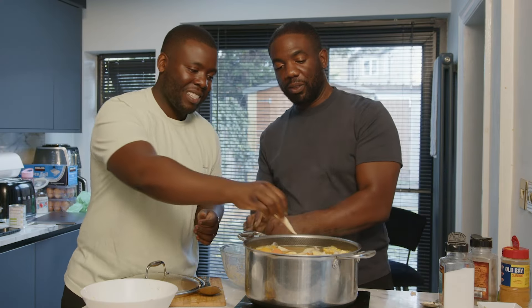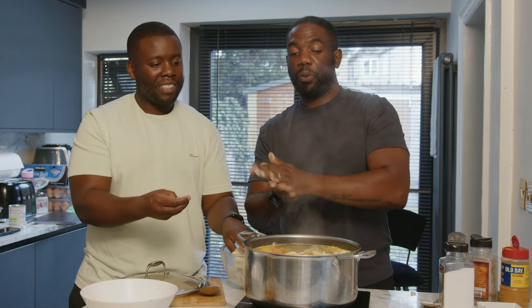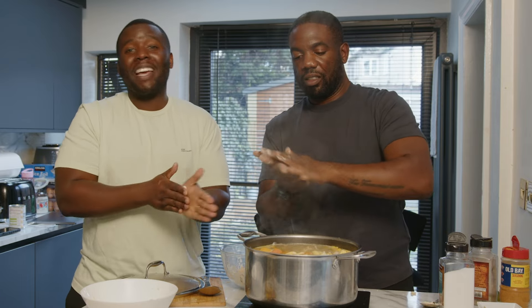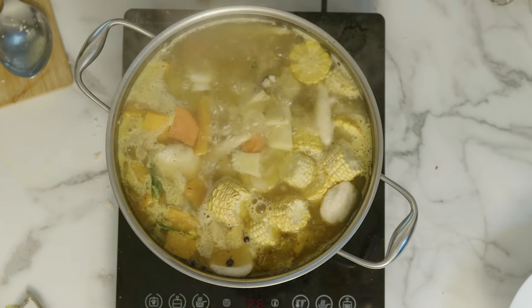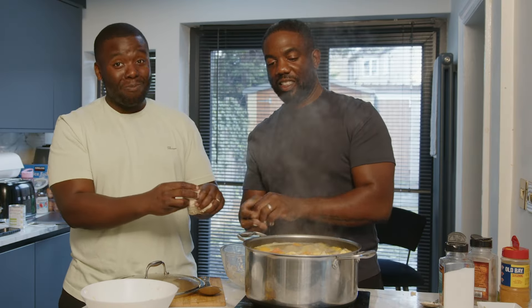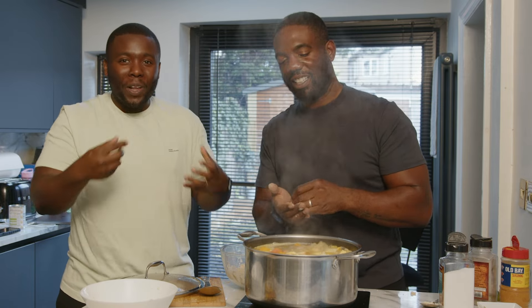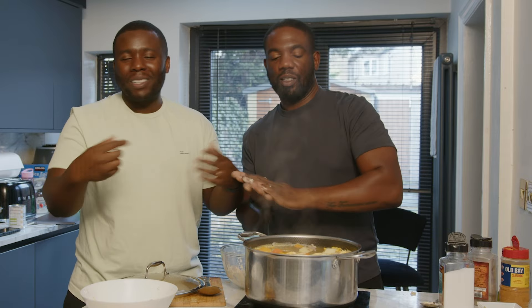It's a really hearty, filling soup. After you eat this you're so full. And you can have it for two or three days after — the Monday soup leftovers. The one on Monday bangs even harder because all that flavor has soaked in, sat in the fridge, and then you reheat it.